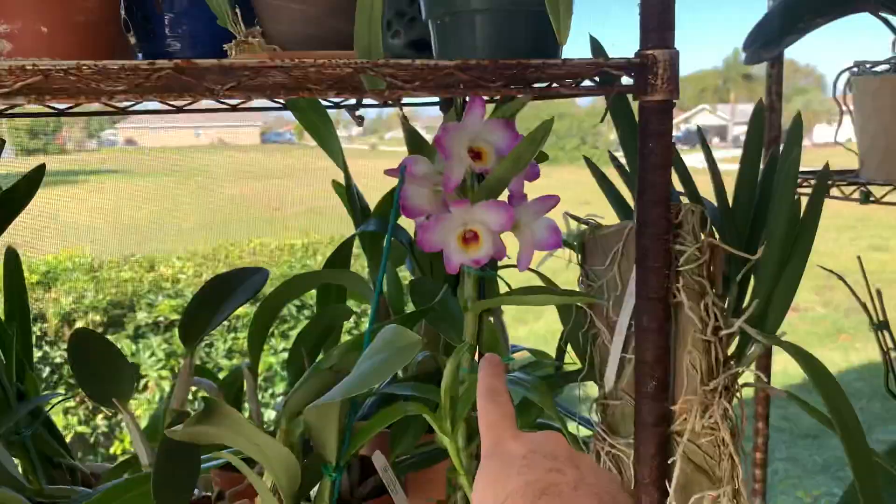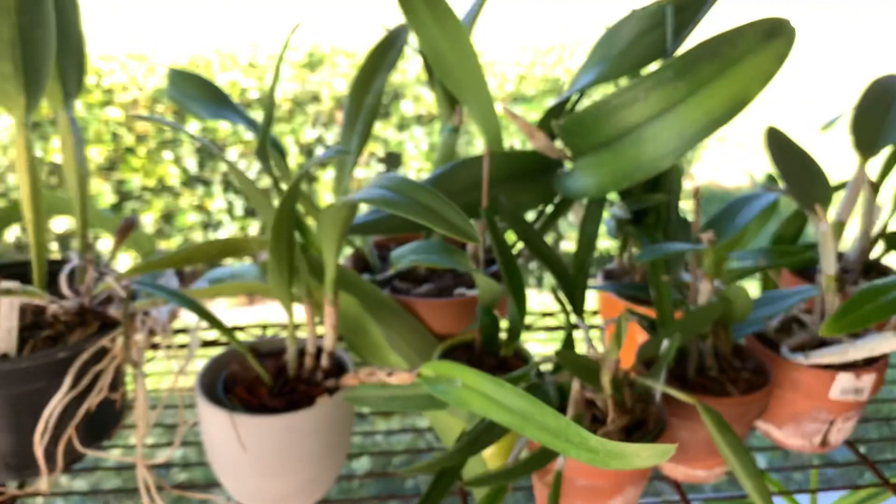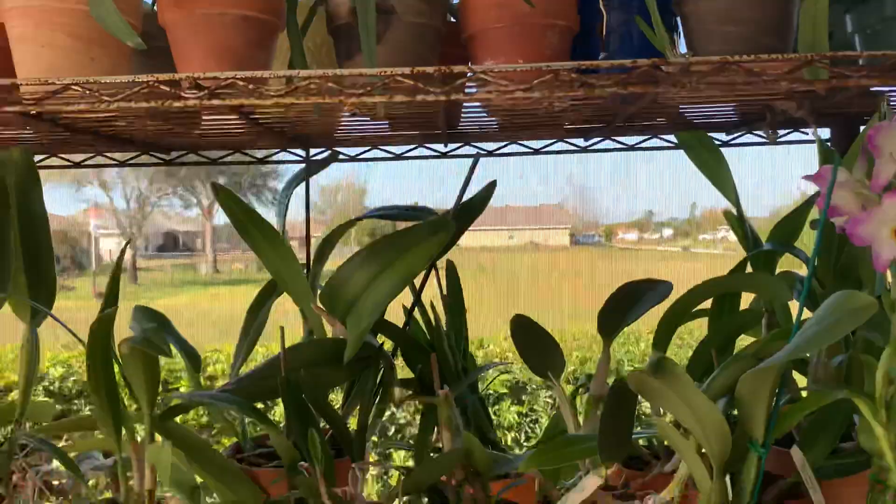I did grab this really cute little encyclia — this is Encyclia tampensis, and I believe this is the alba, the white-yellow version. Beautiful little plant. Everything else I've either already had or I've been repotting because things have been going crazy.